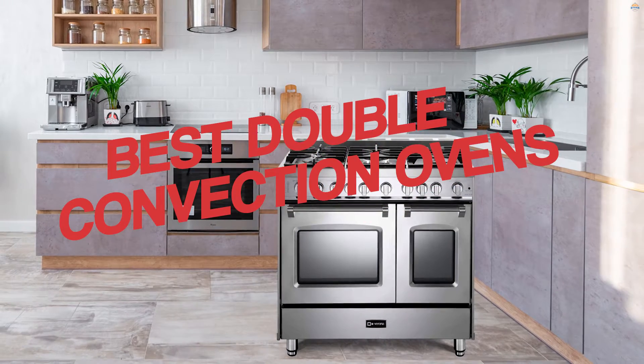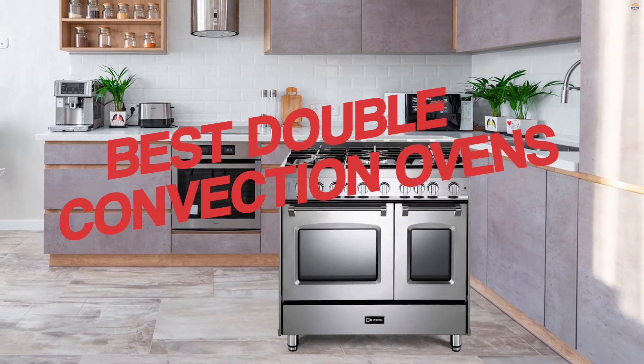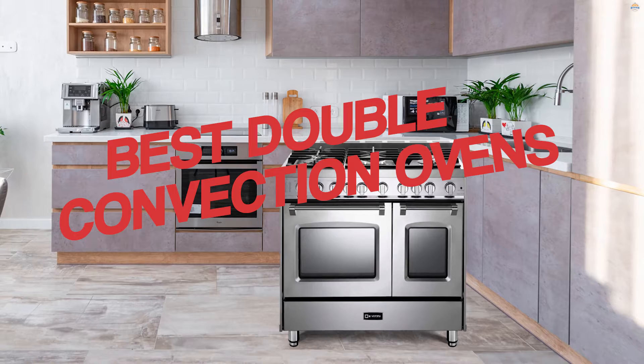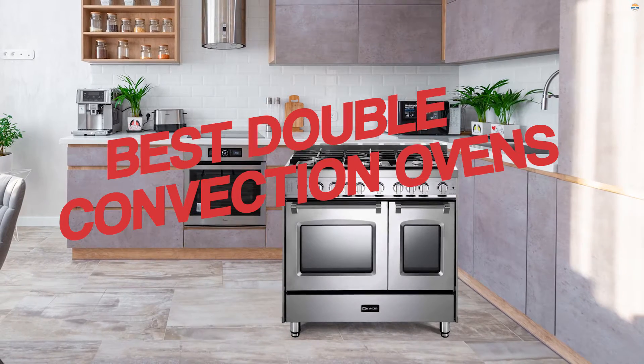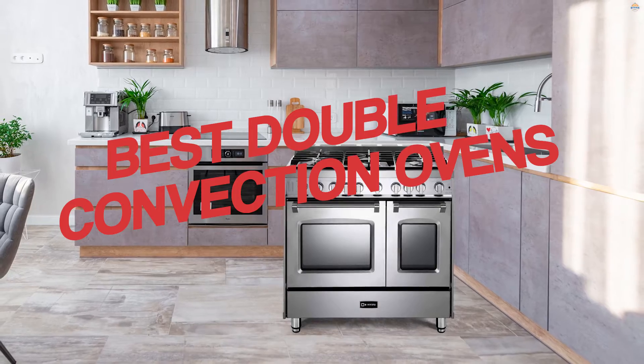If you have ever tried to divide the gap between two mandatory temperatures and cook times, you understand precisely the value of owning a dual wall oven. Combining excellent features and dual cooking capability, these will be the top-rated dual wall ovens.